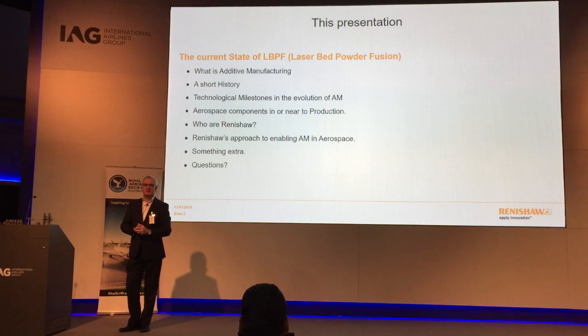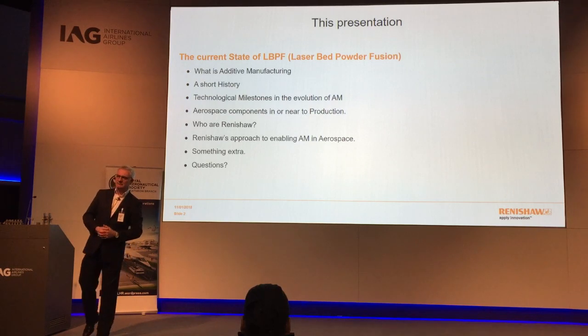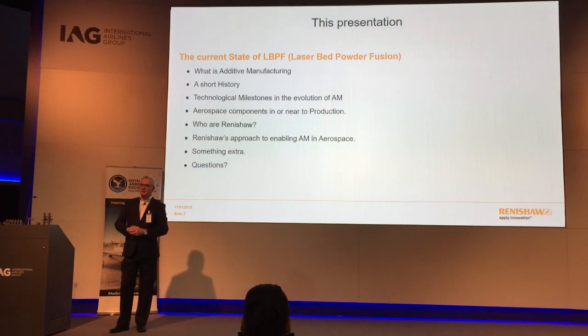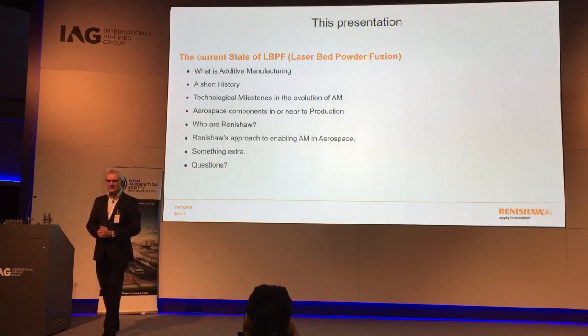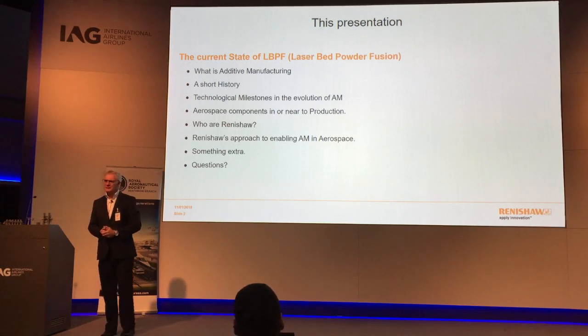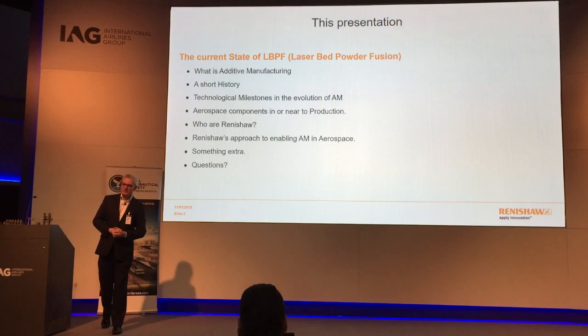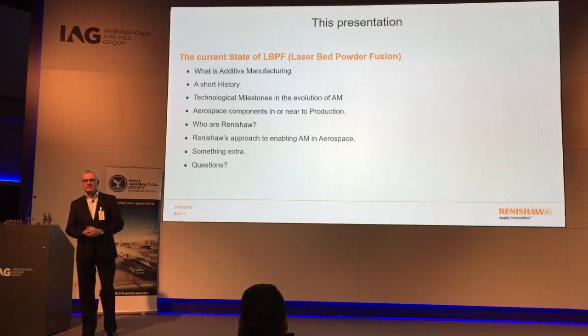From then on, I finished my apprenticeship and went into the new technology of the time, which was CNC machine tools — end of the 70s into the early 80s. My first job was to introduce this new technology into the Westland helicopter subcontract shop, where the way of manufacturing had been the same for the last 25 years with no movement whatsoever. There's a bit of deja vu here because I've always stayed with cutting-edge technologies, and I see a lot of the same adoption issues and hurdles in additive manufacturing now as CNC was going through at that time.